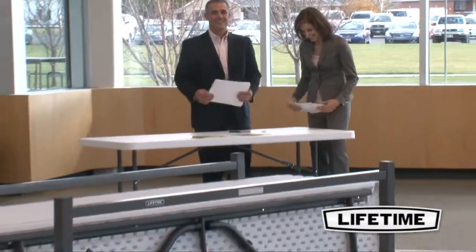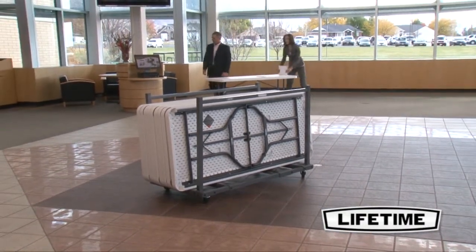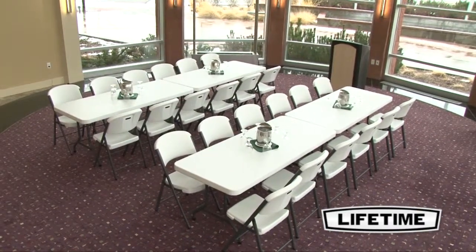Coming with a table cart and 22 six-foot folding tables, this Lifetime set makes it easy to transport, store, and set up tables for banquets, meetings, events, and more.